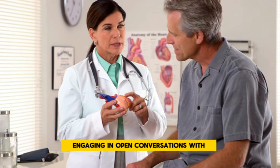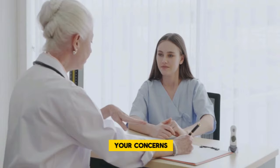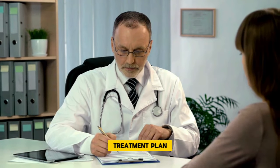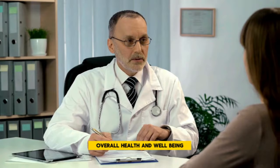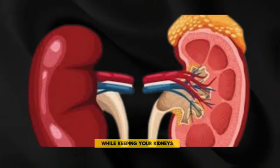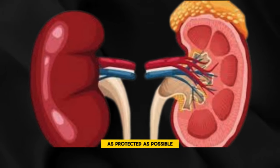It's empowering to understand that while chemotherapy has its challenges, there are ways to manage its effects on the kidneys. Engaging in open conversations with your healthcare team about your concerns and any side effects you experience can help tailor your treatment plan to best support your overall health and well-being, navigating the complexities of cancer treatment while keeping your kidneys as protected as possible.